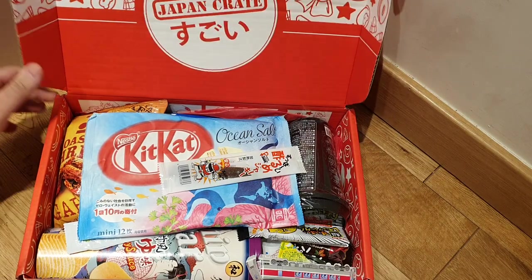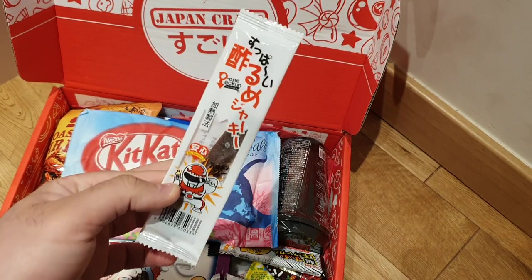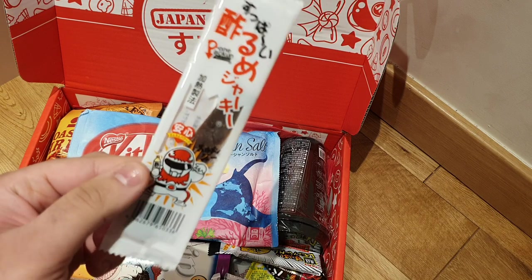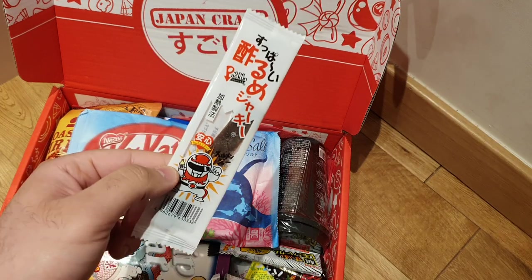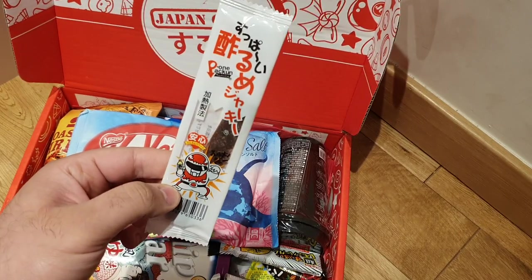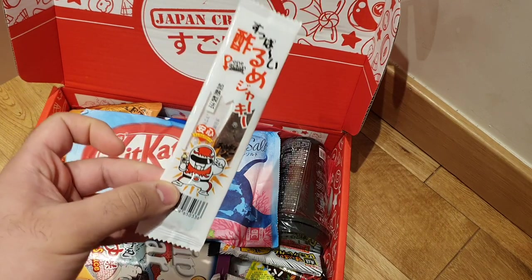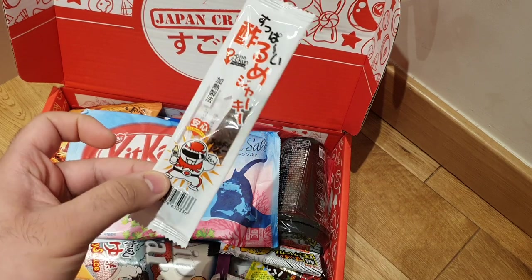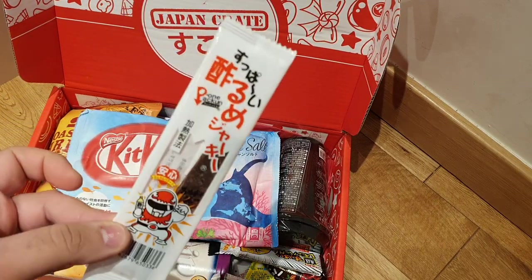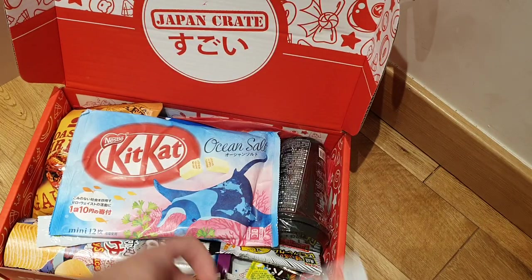This box is annoying me because it's just flopping about. The first thing we have in this crate is sour jerky. As you can see, the mascot looks similar to the Japan Crate mascot — he's got a bottle of vinegar. It's squid jerky, sort of sour flavored, so I'd imagine it's covered in vinegar and salt. I'm not really into jerky. Maybe people in America who have jerky regularly may enjoy that, but personally I'm not a fan.